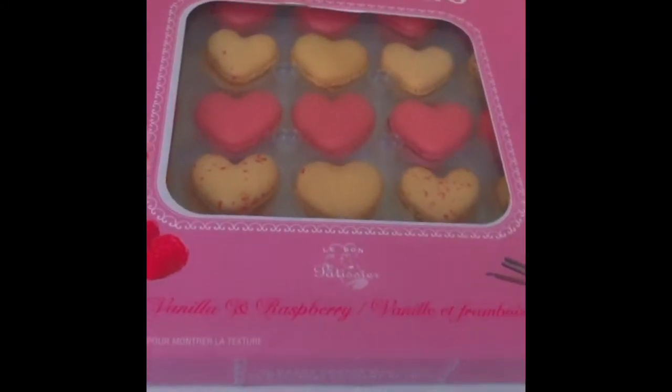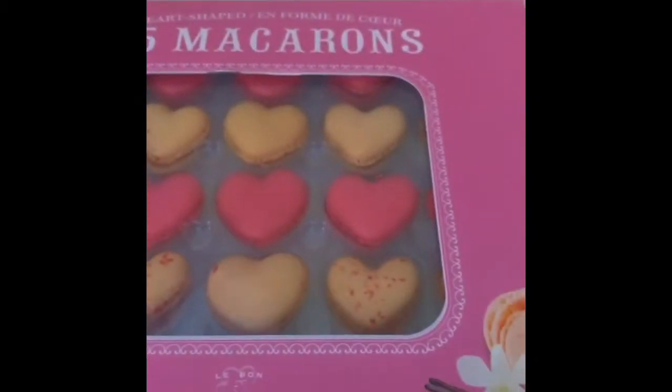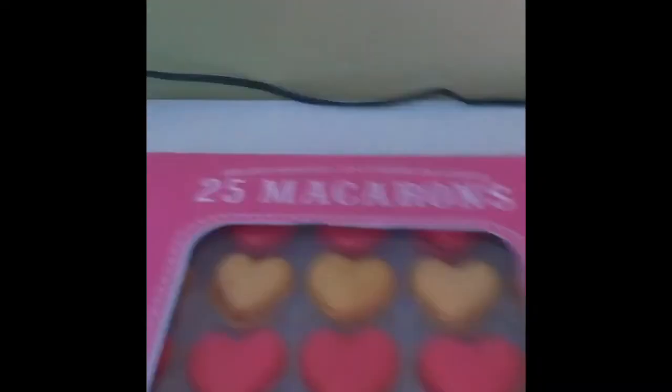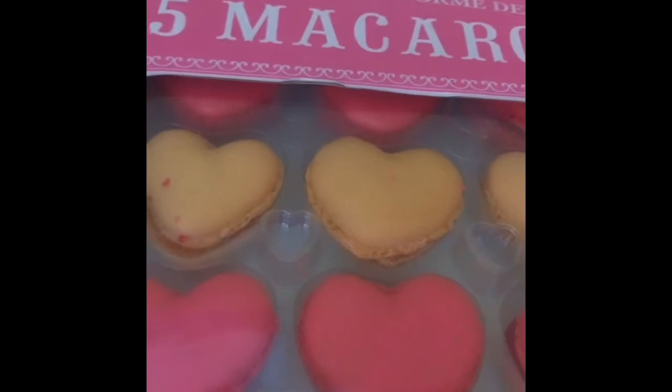Hey guys, today we'll be trying a French dessert called macarons. There's 25 macarons in this box — vanilla and raspberry flavored. This is obviously Valentine's inspired, because Valentine's is almost coming in February, so that's my Valentine's thing. I might do more when it's actually Valentine's.